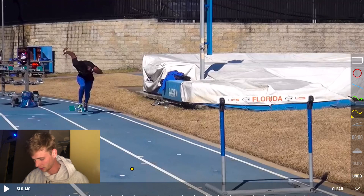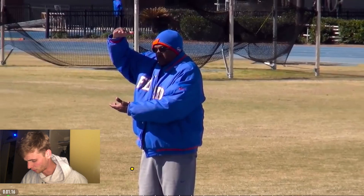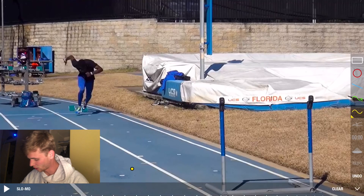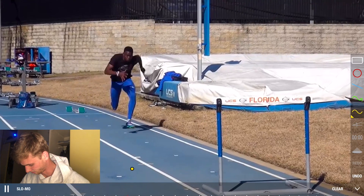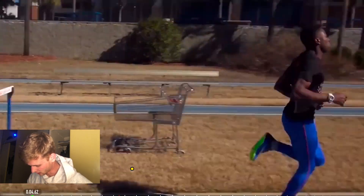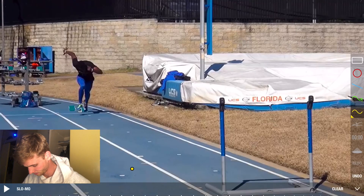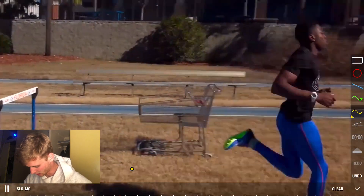The first thing we're gonna do is watch a practice video of Grant Holloway attacking the first hurdle. It's a really nice video. We're gonna watch it in normal flow first, and afterwards I'll slow it down a bit and talk about the technique and what I see.